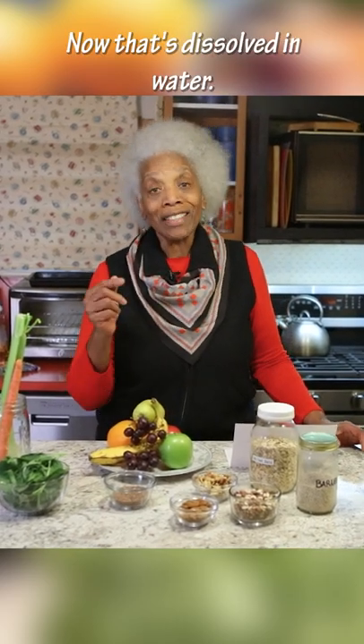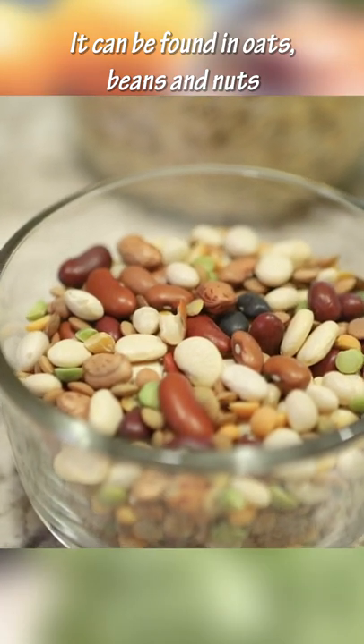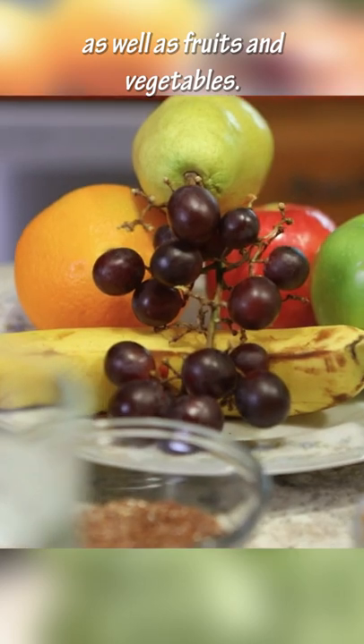Soluble fiber is dissolved in water. It can be found in oats, beans, and nuts and seeds, as well as fruits and vegetables.